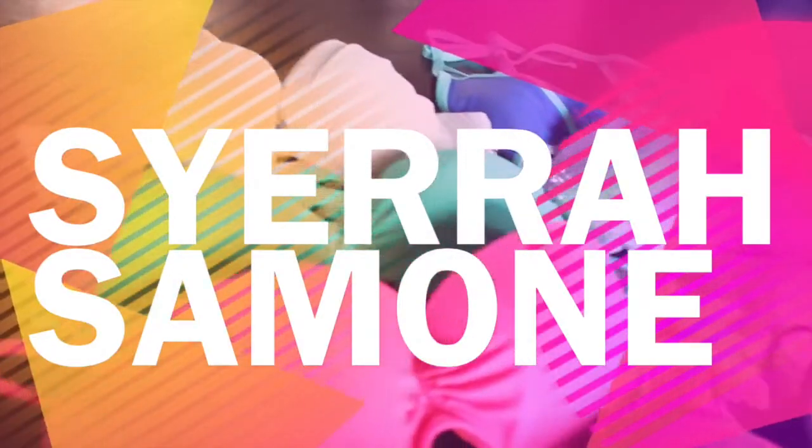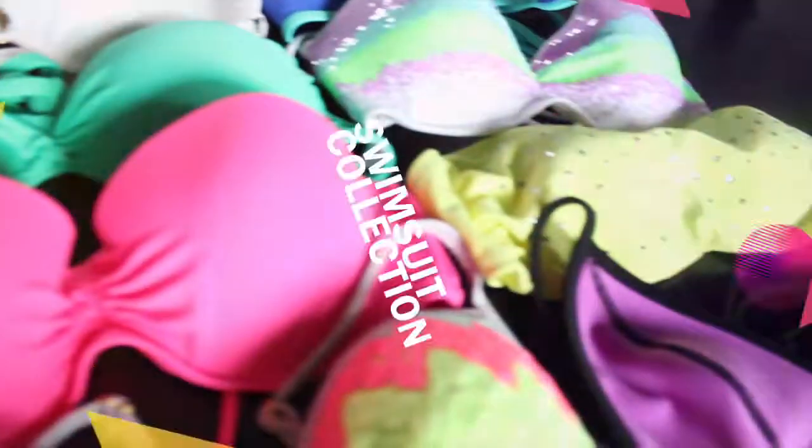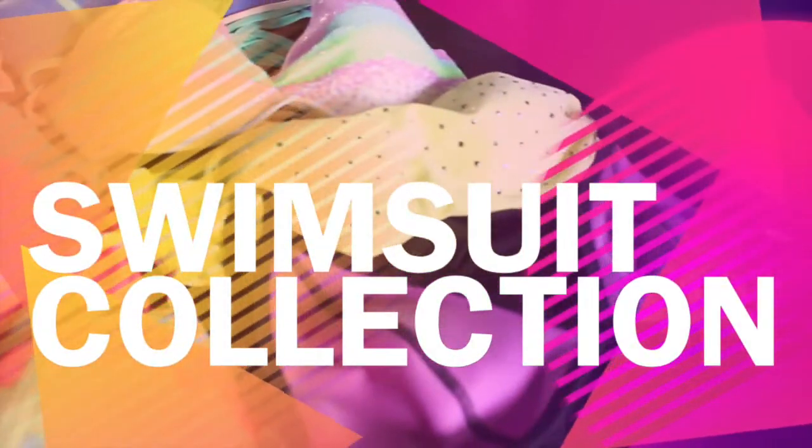Wait, are these from Victoria's Secret? Hey everyone, it's Sierra, and I am back with another video.